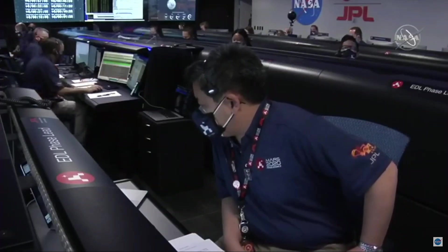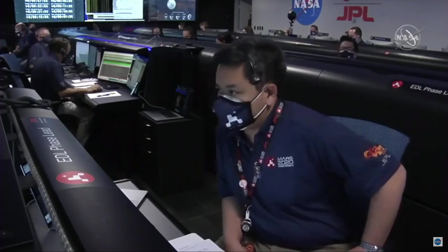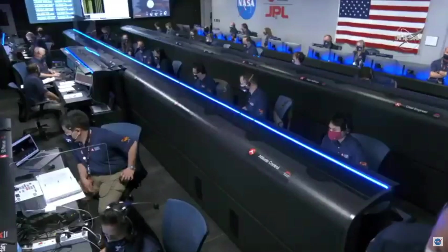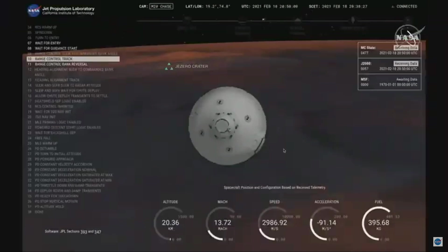The vehicle should be doing its turns right now. MRO has lost lock. We have indications that Perseverance is now performing bank reversals in the atmosphere. These are the steps in order to control its distance to the landing target.